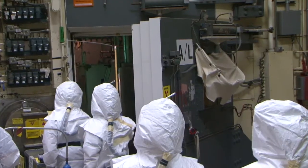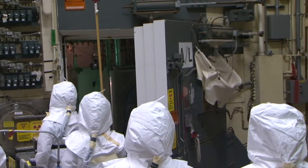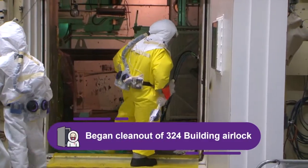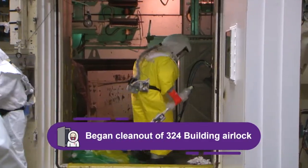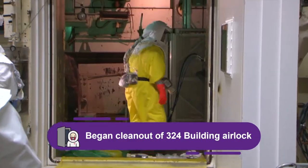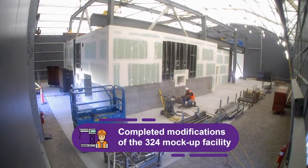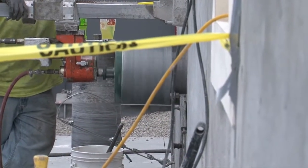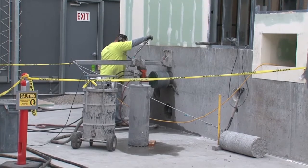The 324 Building Disposition Project Team entered the building's airlock for the first time in about 15 years to begin cleaning it out in preparation to remove highly radioactive soil beneath the building. The team also completed modifications to the mock-up where remote-operated equipment will be installed for training and to ensure it works as designed before being deployed into a radioactive environment.